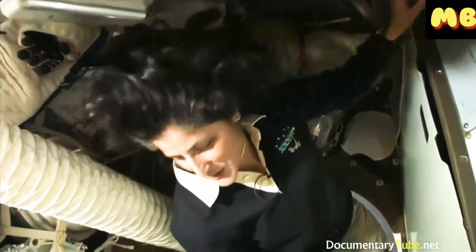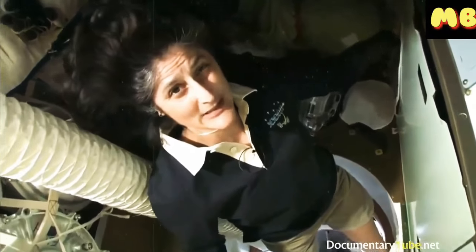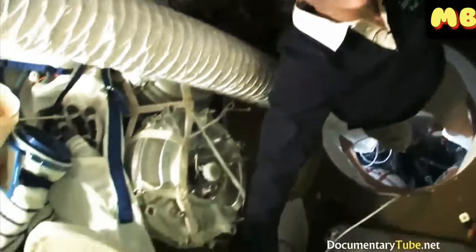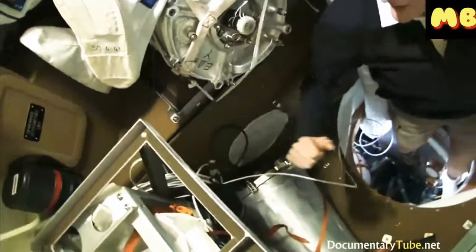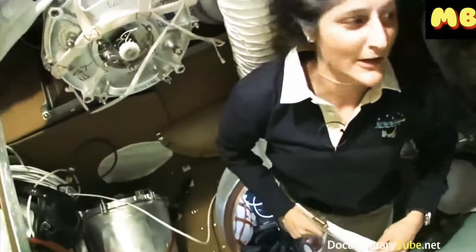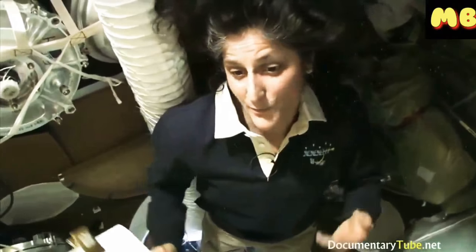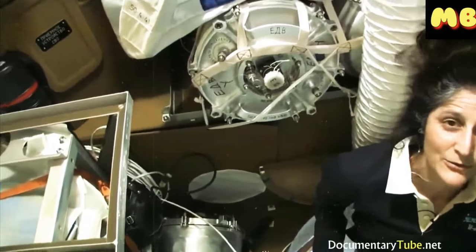Here we are in the Soyuz. This is what we call the bet-o, the living compartment — bitovoy otsek in Russian. It also has a little bathroom, though it's not as good as the other bathrooms so we try not to use it too much. It has drinking water if we need something to drink, and it's filled up with a lot of cargo we're bringing up and also bringing back down.